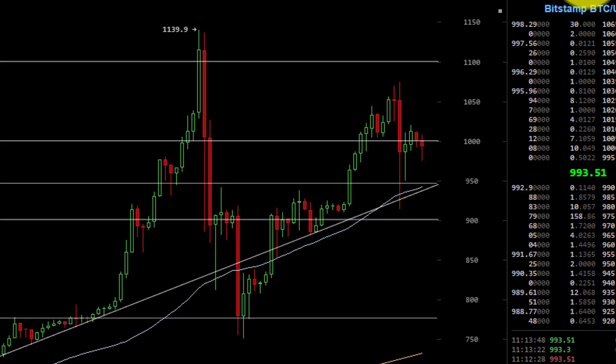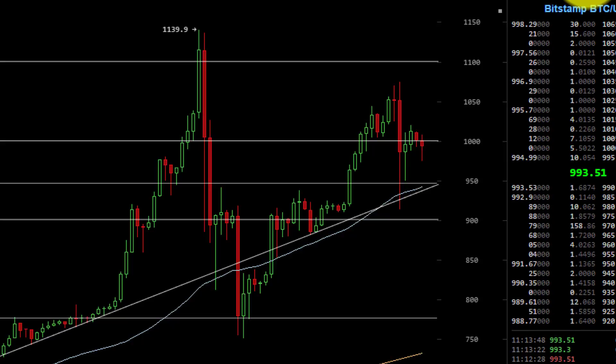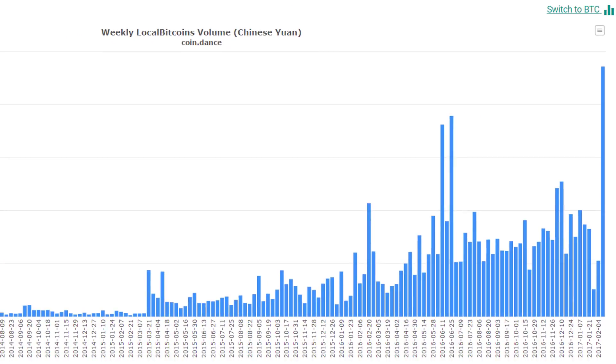There is a story out on the Merkle saying that the Chinese trading volume on LocalBitcoins.com has rocketed last week. I verified this myself on Coindance. This is LocalBitcoins volume for China, and you can see on the far right — which was week beginning the 4th of February — the bar is an all-time high of around 6.6 million yuan has been traded.